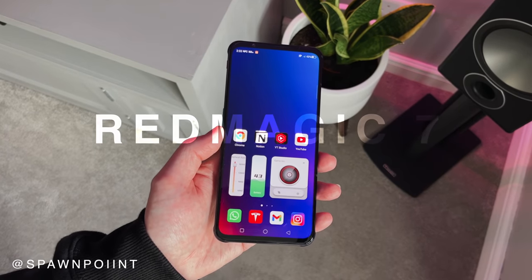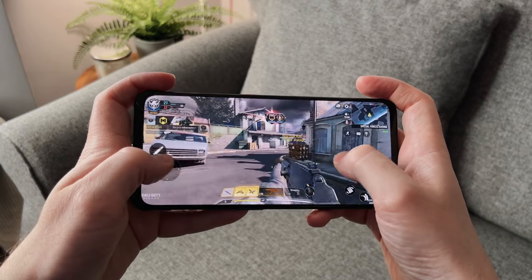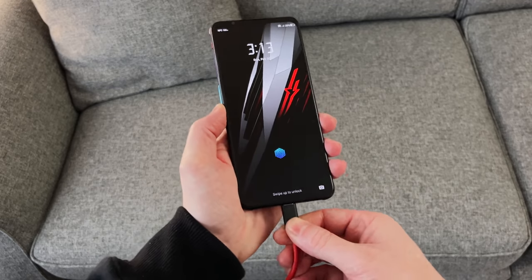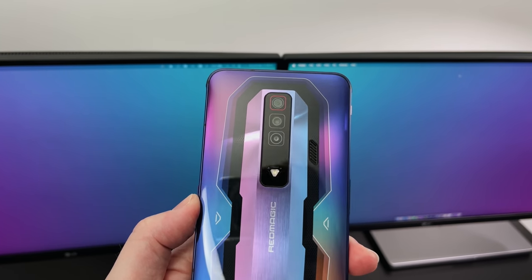Hello everyone, it's Spawn Point and this is a Red Magic 7, a brand new 2022 gaming phone from Nubia. It's got a 165Hz AMOLED screen, the latest Snapdragon 8 Gen 1 chip, shoulder triggers, USB-C fast charging and a dedicated gaming mode. Today I'll go over the specs, show you some gaming and give you my first impressions.